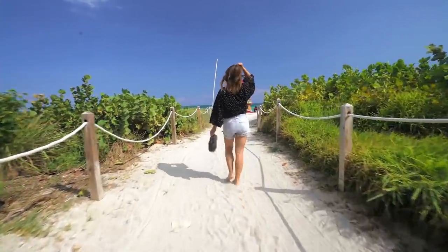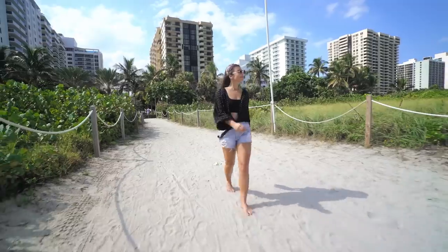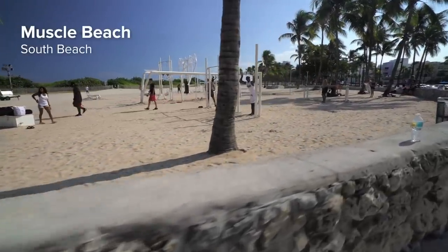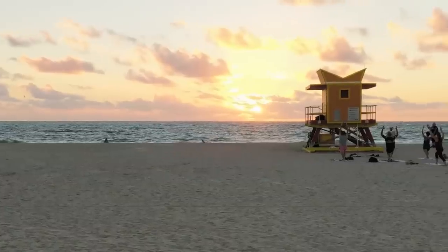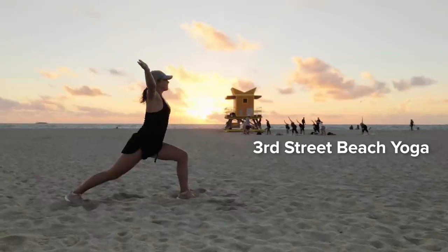Let's get to the inexpensive activities. Number one on that list just has to be strolling along the beach and going for a dip in the refreshing water. Want to stay in shape while you're in Miami? Muscle Beach has you covered with jungle gym, weights, and like-minded people. And if you need something a little more relaxing, head on over to the free yoga classes every morning at 3rd Street Beach Yoga.